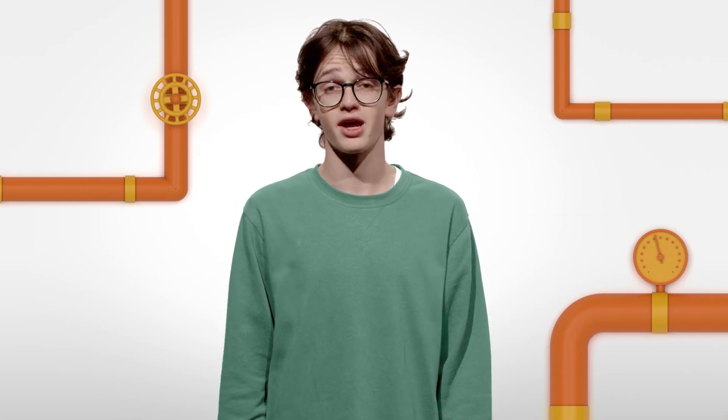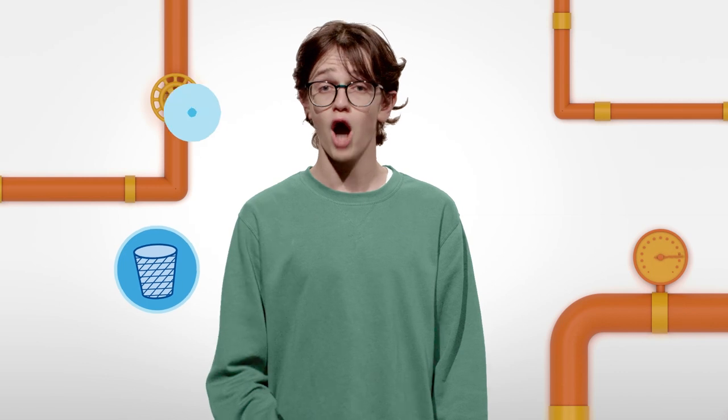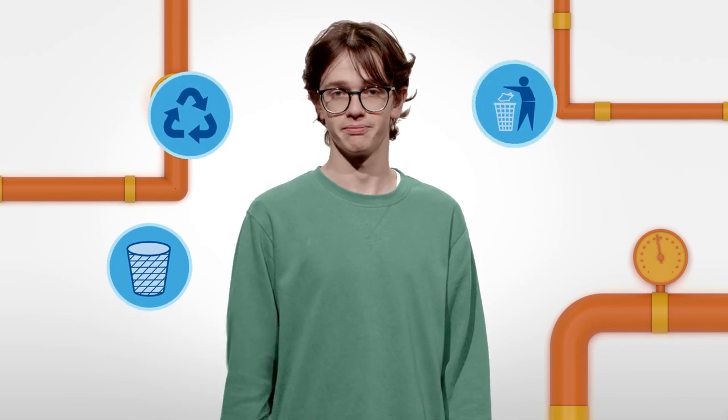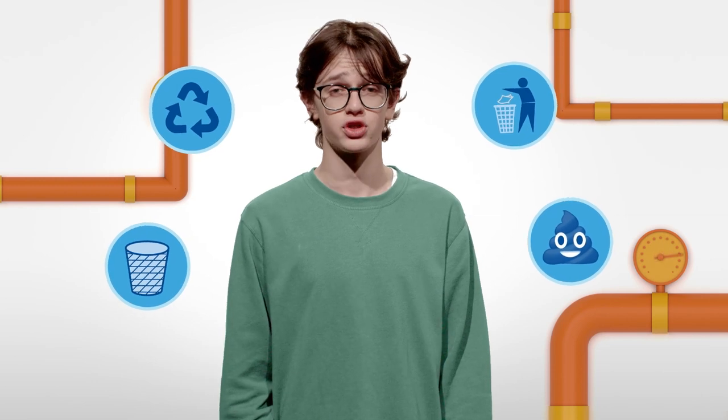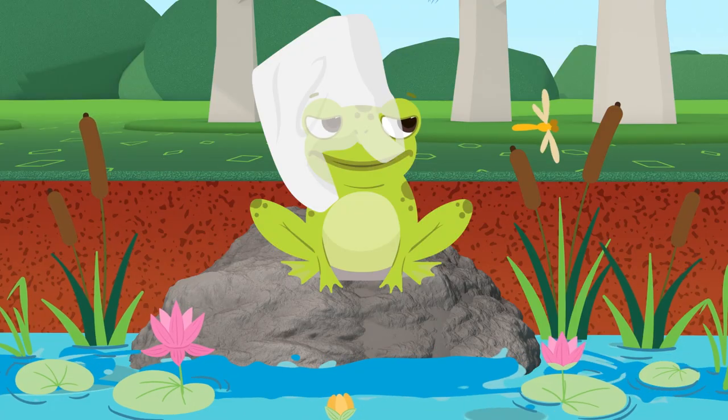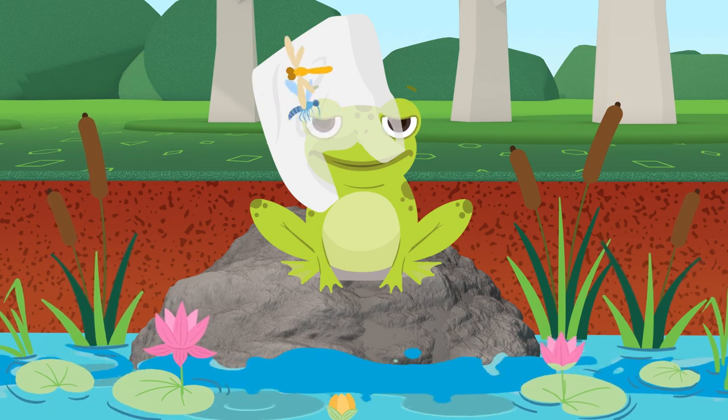I've got to do better now I know this. First, I'm going to reduce the amount of packaging I use. And if I do create rubbish, I'll recycle it or put it in the bin. And I'll pick up after my dog because it's not just annoying if you stand in it — it should be in the bin. Otherwise, our local wildlife gets tangled in the rubbish. What else can you do to protect our waterways and wildlife?